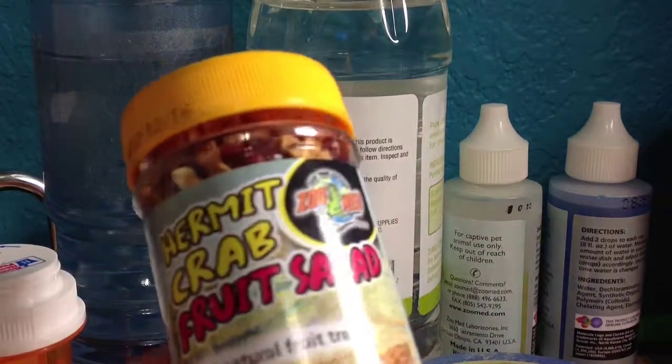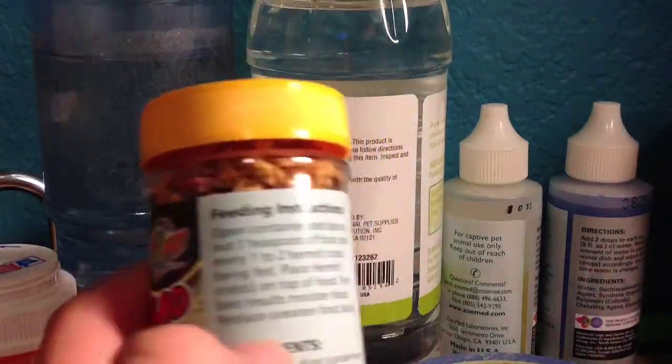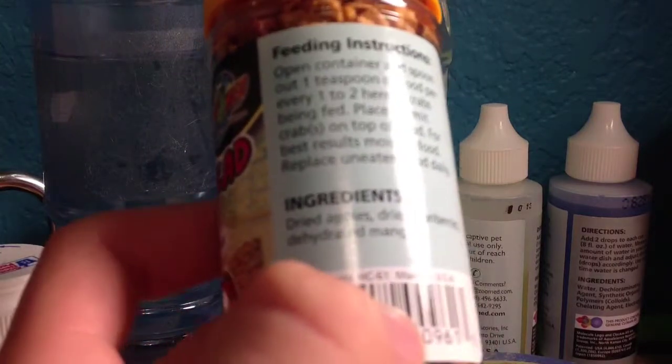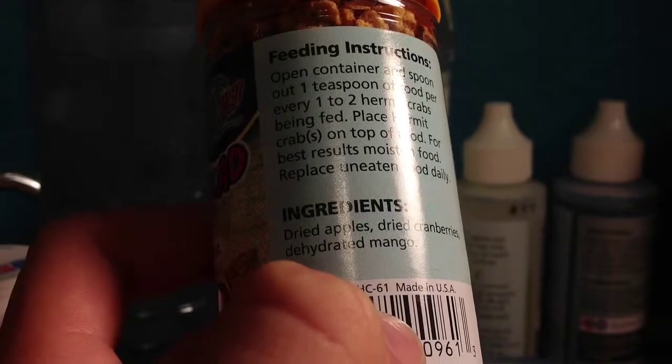I got Hermit Crab fruit salad. Never tried this before, I've always wanted to, so I went ahead and got it. It has dried apples, dried cranberries, and dehydrated mangoes. I'm gonna try that out like tomorrow.